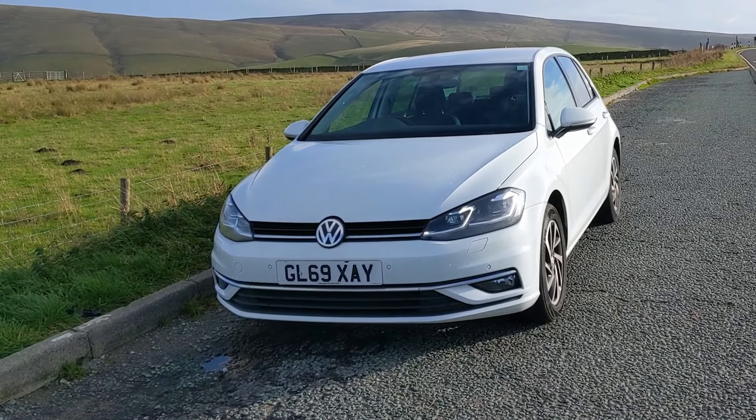Is the Mark 7 Volkswagen Golf the best Golf there will ever be? I think there is a good argument for it, and I'm going to try and see whether that is the case in this video.